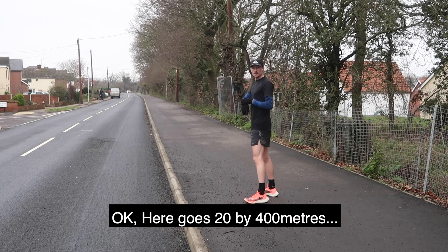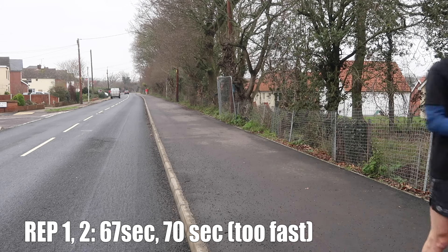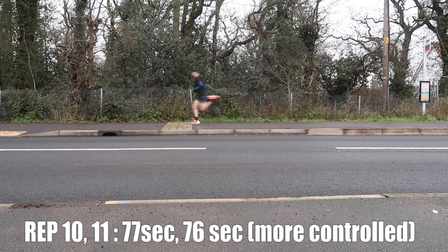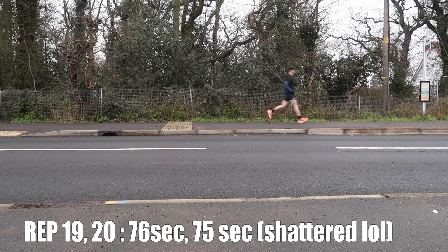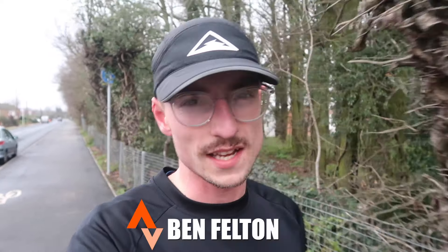Here goes — 20 times 400 meters. That's the workout done. 20 times 400 — it was a bit of a crash and burn workout. Went out too fast, suffered for it a bit, but held out. Overall a good effort. Let's have a look at the stats when we get back home.